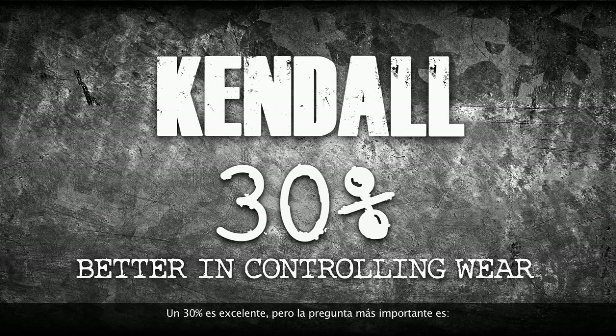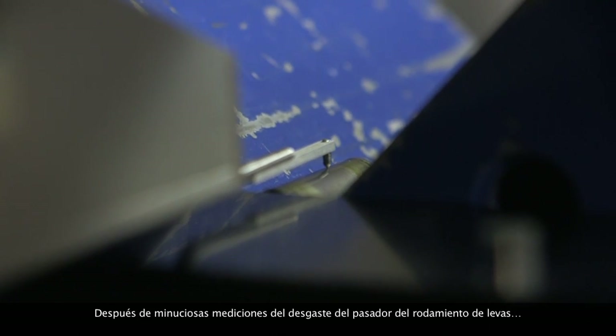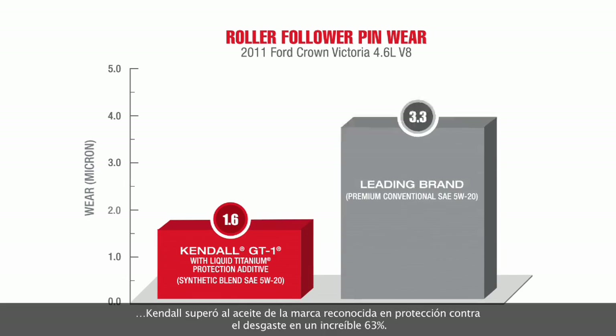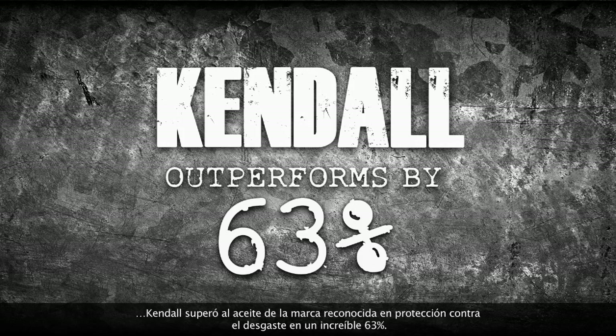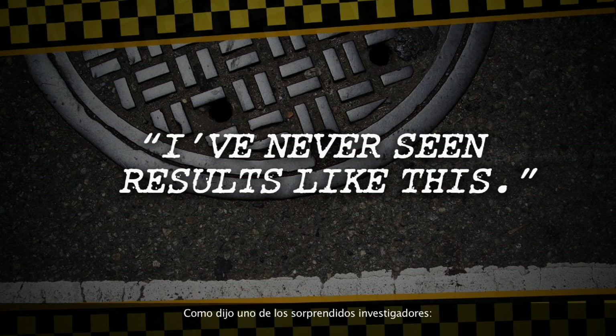30% is great, but the bigger question: where did that wear come from? The answer: in the roller follower pins. After exacting measurements of roller follower pin wear, Kendall outperformed the leading brand oil in wear protection by an amazing 63%. As one amazed researcher said, I've never seen results like this.